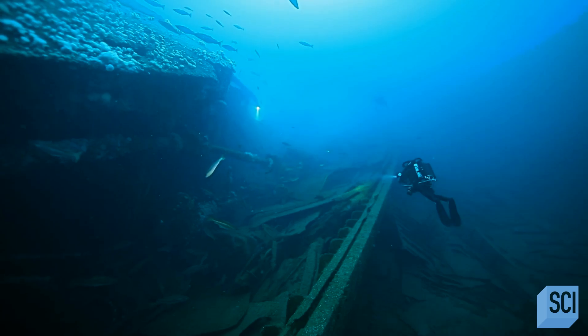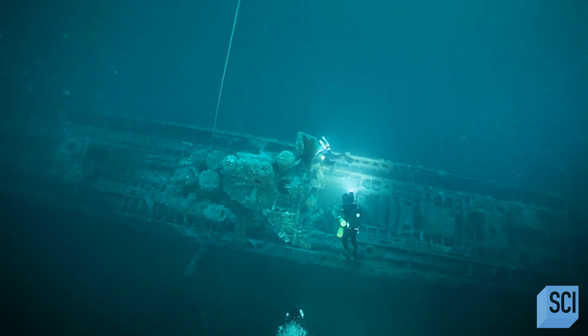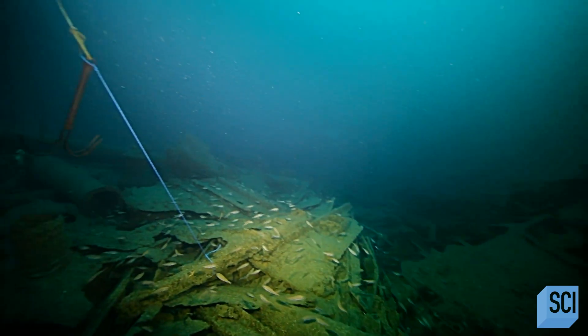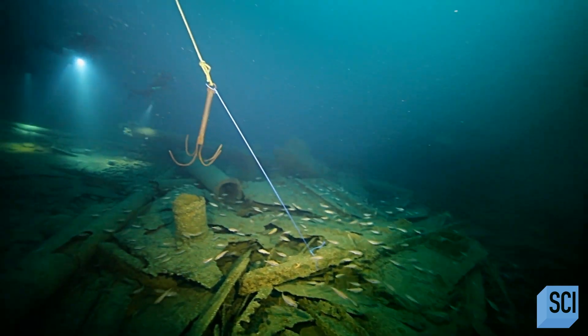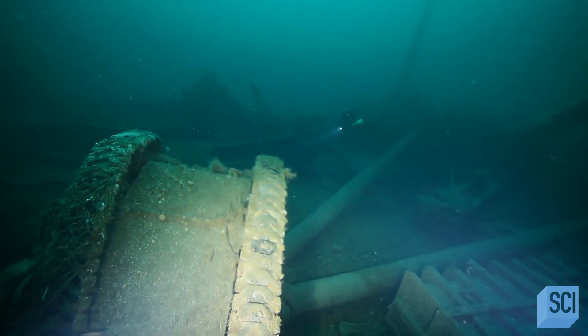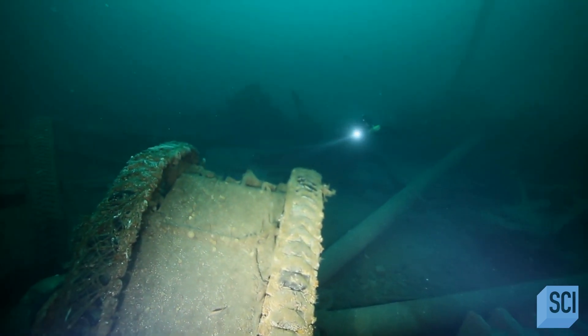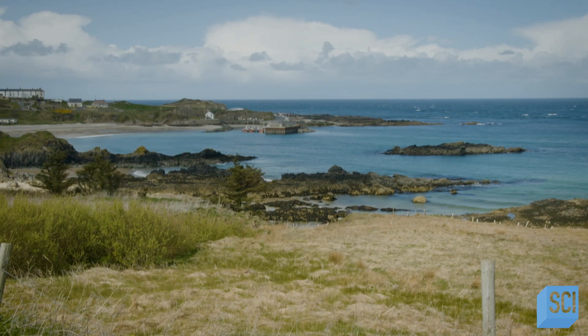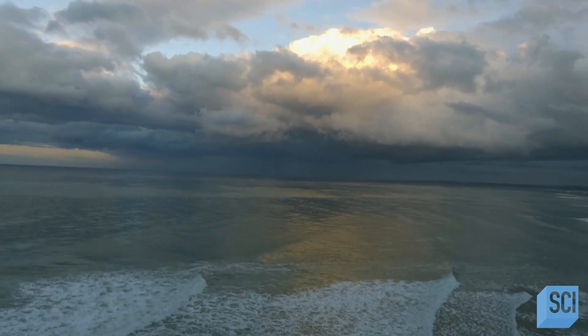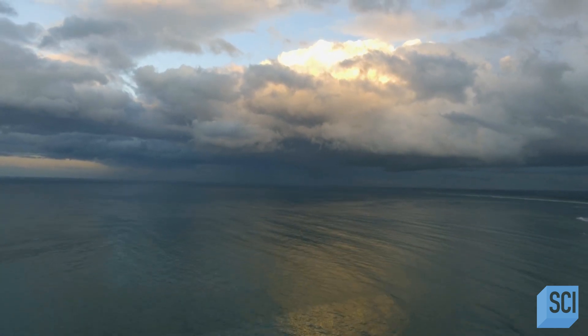The whole seabed area around there is actually a nautical graveyard. There are ocean liners, there are submarines. It's as if there's something specific about this area which makes it lethal for shipping. What happened to this ship? Why is it carrying American tanks? And how did it end up at the bottom of the ocean? The answer lies in a forgotten military campaign of the Second World War — the Battle of the Atlantic.